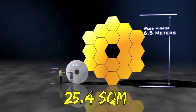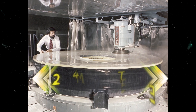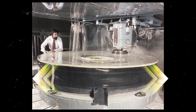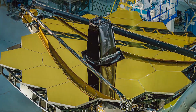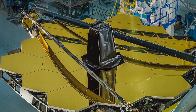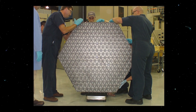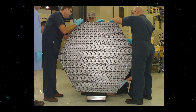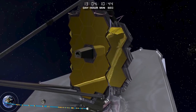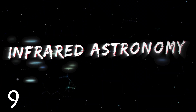In contrast, its closest equivalent, the Hubble Space Telescope, has a mirror that is just 2.4 meters in diameter and about 4.5 square meters of surface area. Yet one problem with such a large mirror is that it was deemed impossible to bring it up to space in one large piece. So as a result, it's been partitioned into 18 smaller hexagonal mirror segments made of gold-plated beryllium. This will allow the mirror to be folded up and then expanded once it's in space.